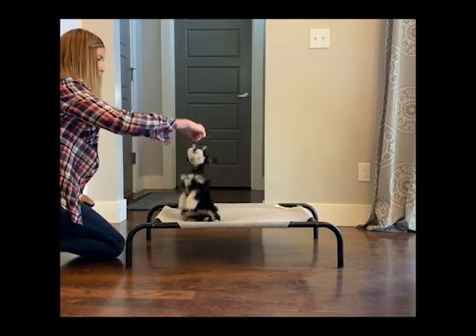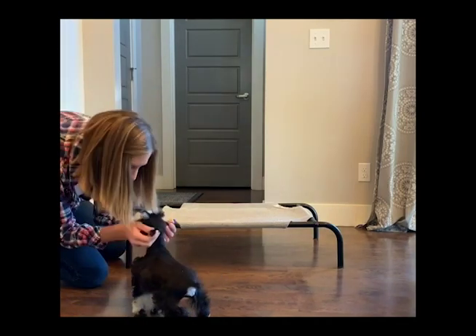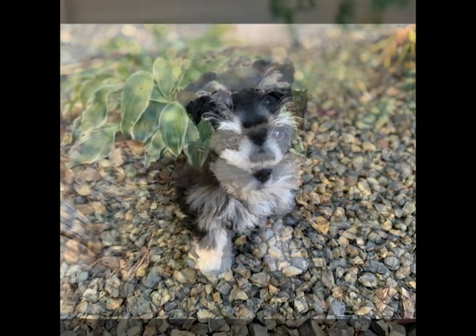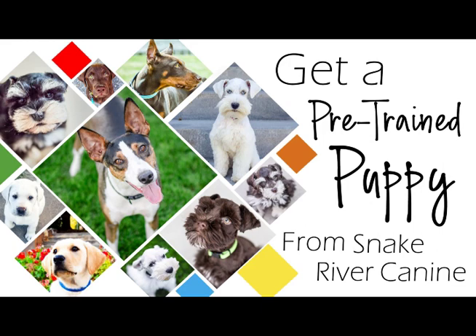Judd is available to a wonderful forever home, so if you're interested in Judd, you can contact us through our website. For more information on our unique and amazing puppy training program, or to see our current and available puppies in training, please visit our website at www.snakerivercanine.com.